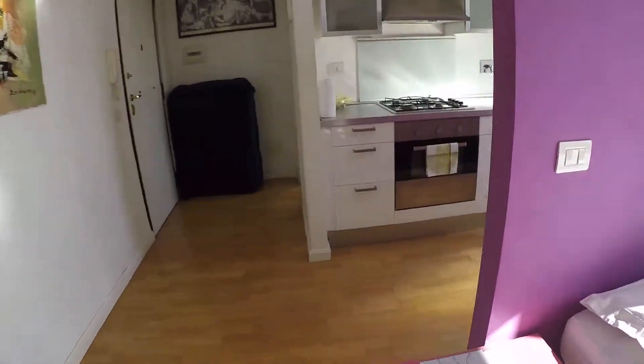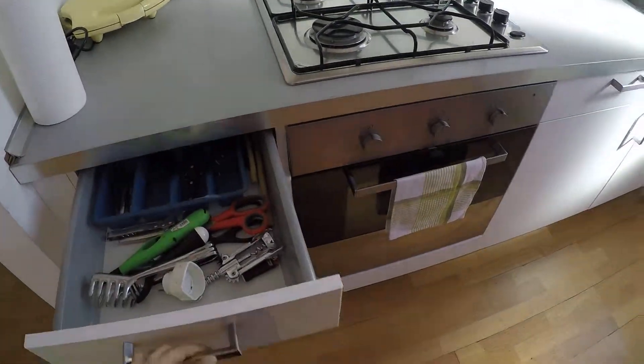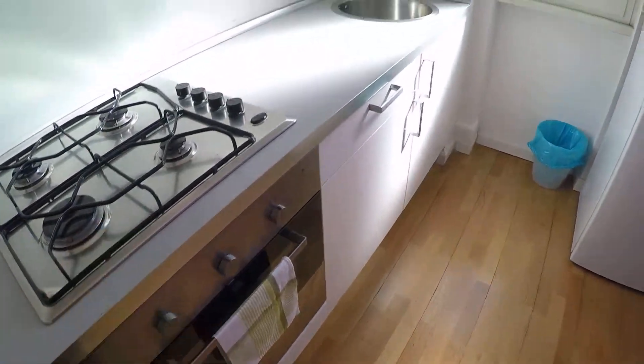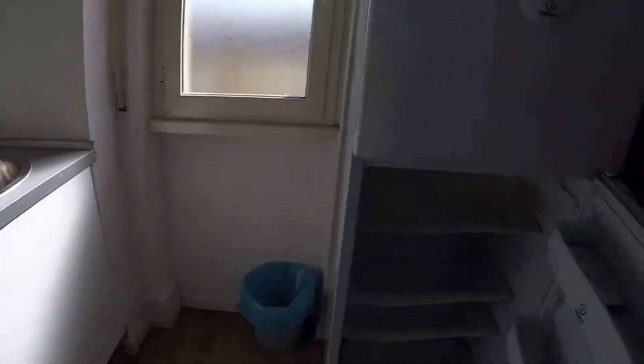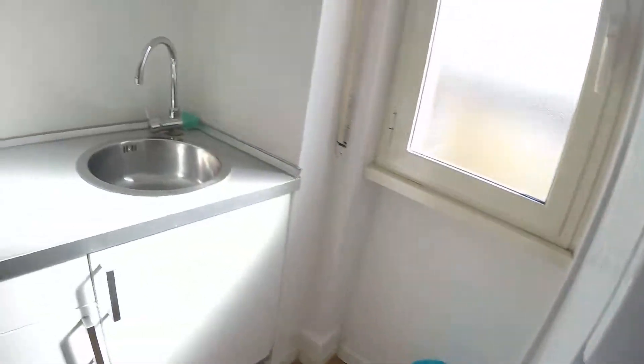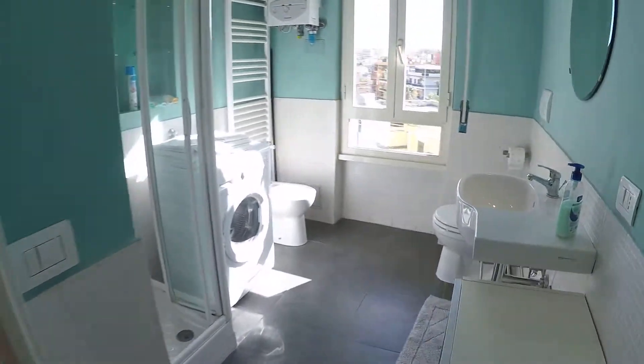Here we have the kitchen — it's a complete kitchen, it has everything you need already. It has a gas oven and a gas stove, there is a fridge and also a sink over there.